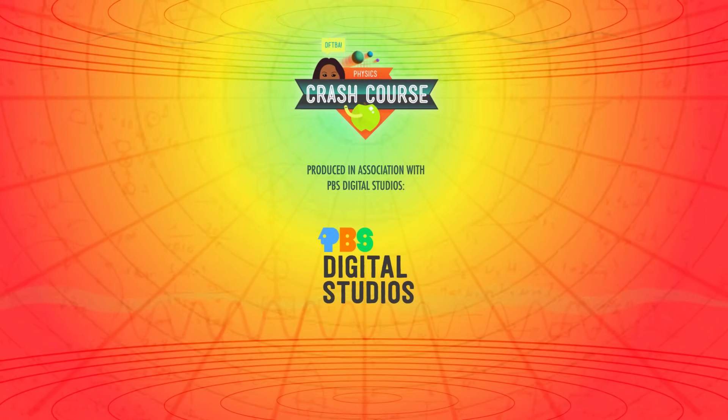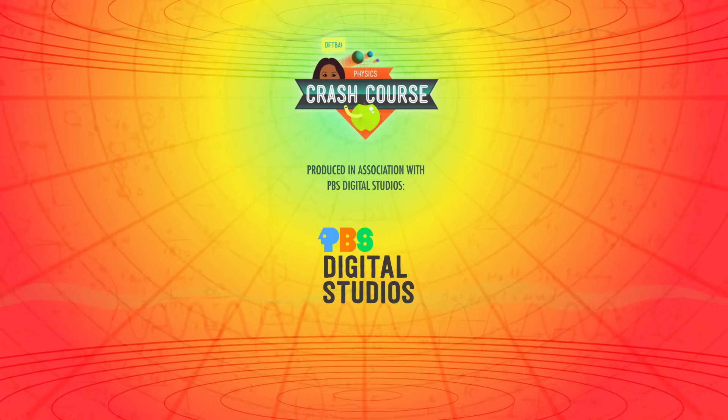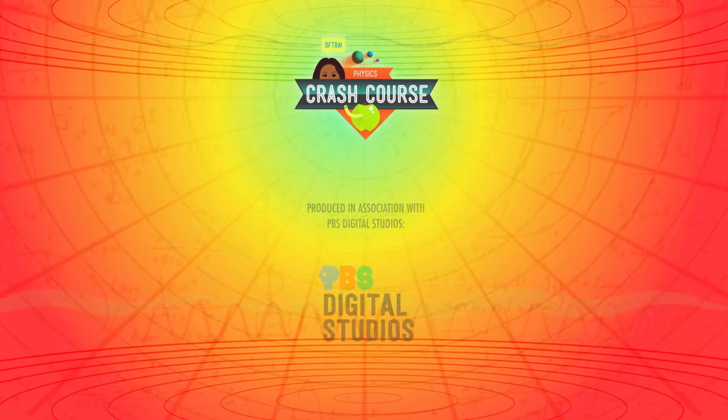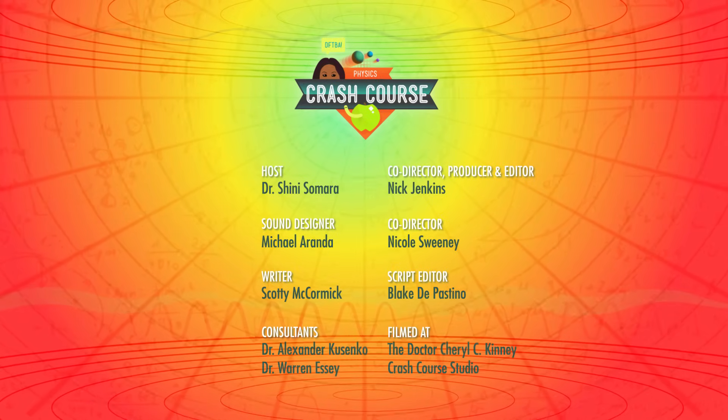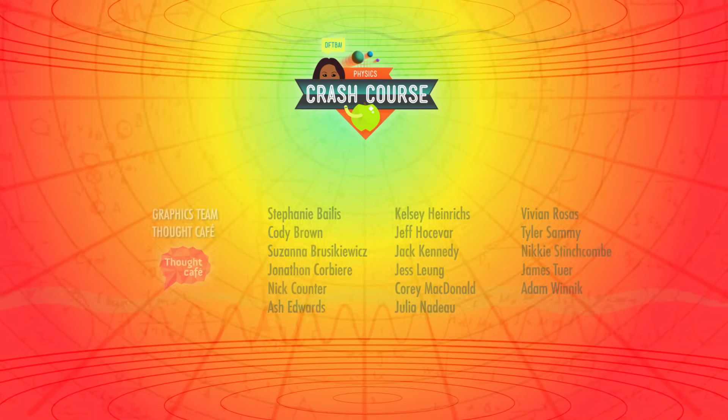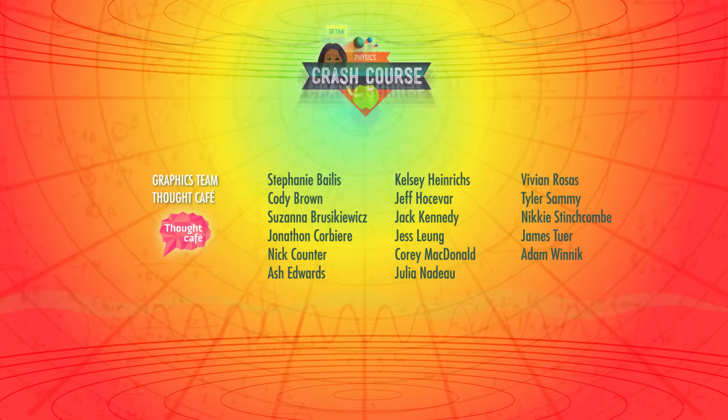Crash Course Physics is produced in association with PBS Digital Studios. You can head over to their channel to check out amazing shows like PBS Game Show, Barbecue with Franklin, and Blank on Blank. This episode of Crash Course was filmed in the Dr. Cheryl C. Kinney Crash Course Studio with the help of these amazing people, and our equally amazing graphics team is Thought Cafe.